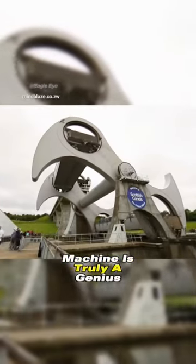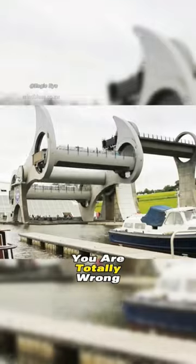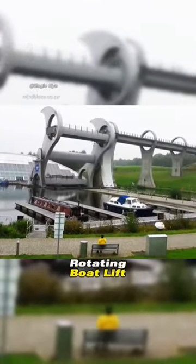Whoever invented this machine is truly a genius. If you thought this was just a Ferris wheel, you are totally wrong. It's the world's only rotating boat lift.